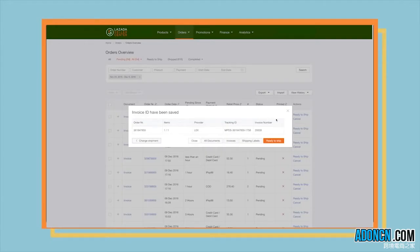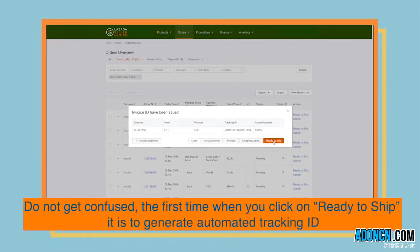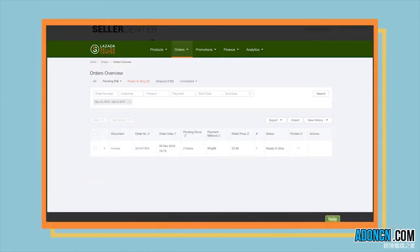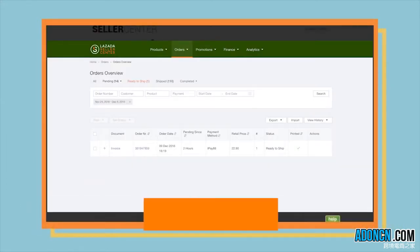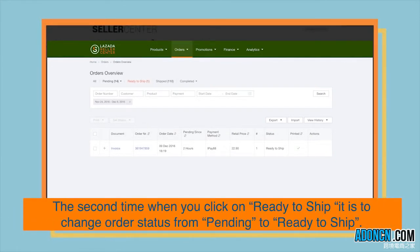Next, in Seller Center, click on Ready to Ship. Do not get confused the first time when you click on Ready to Ship — it is to generate an automated tracking ID. The second time when you click on Ready to Ship, it is to change the order status from Pending to Ready to Ship.